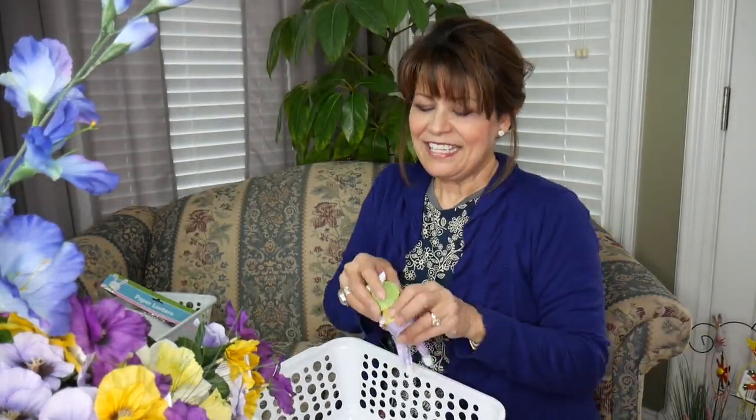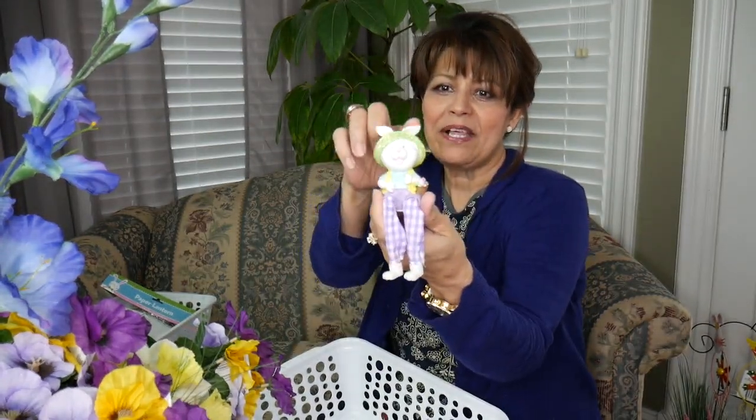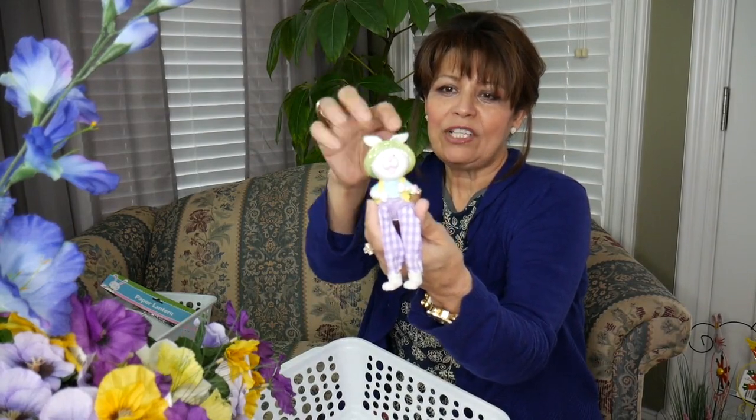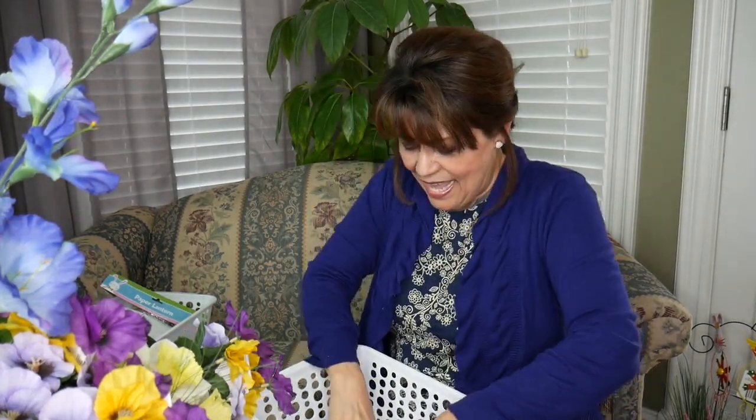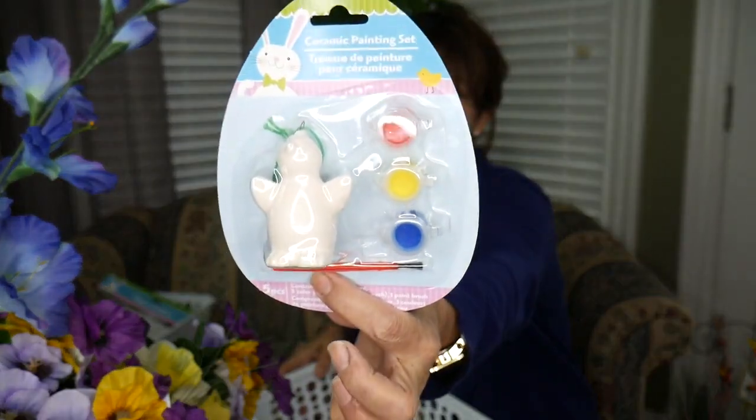And then each one of them will get their own individual rabbit. I'm going to have to wrap that really well because it's got to travel a long way. And each one of them will get a ceramic painting set. She loves penguins, so she gets the penguin. I can't wait to see how she paints that one.